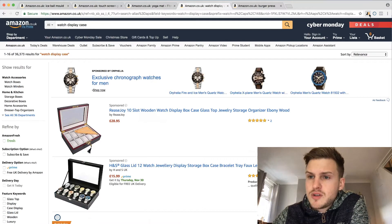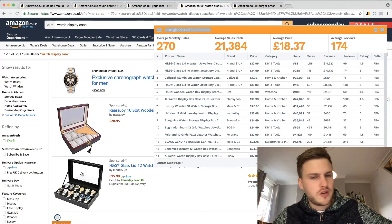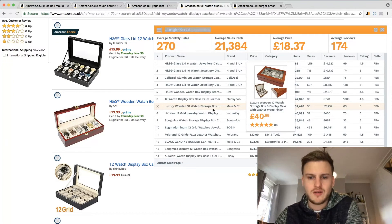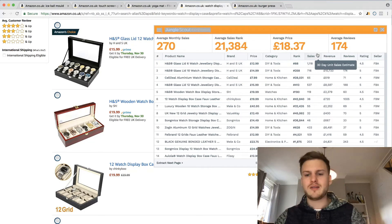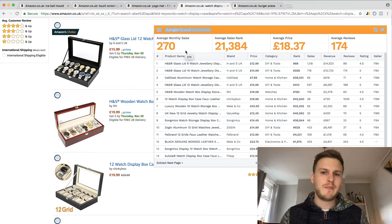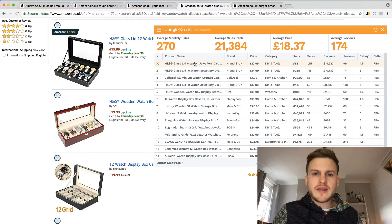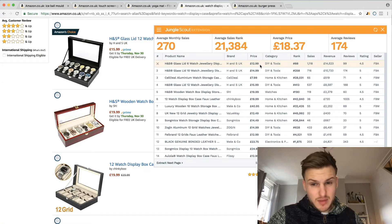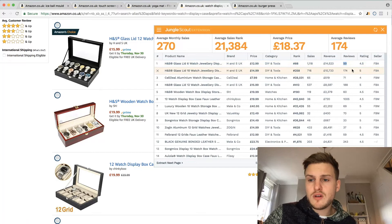Next I just searched for a watch holder because I want one for myself. The selling price is pretty good - 18 to 20 pounds is exactly where I want to be as a seller. Even if you're only selling 100 a month but making eight to ten pounds profit, you're making a decent amount. The top seller here is making 14 grand a month and probably sourcing for four or five pounds each. 99 reviews on the top seller - you can compete with that.